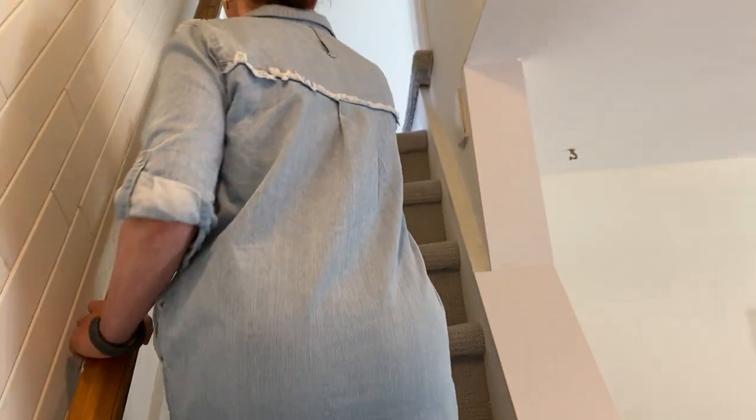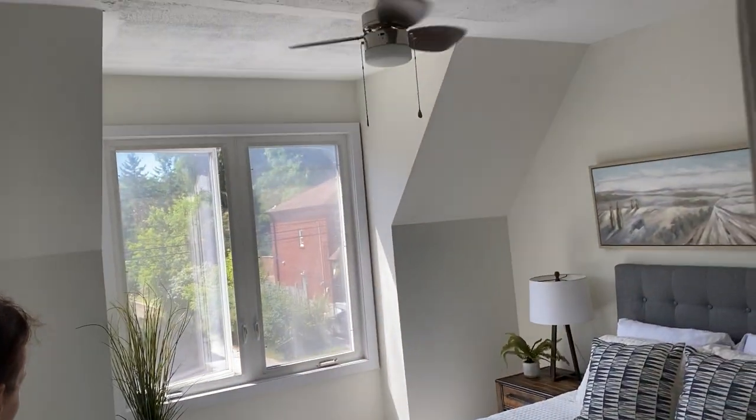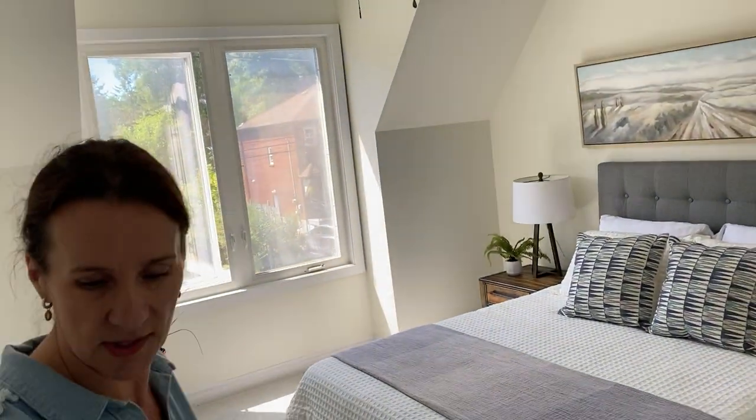We have new broadloom up here. I forgot to mention the house has been freshly painted. There are two bedrooms up here with brand new windows — quite large bedrooms.